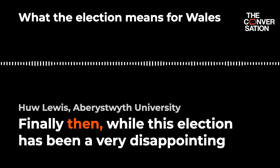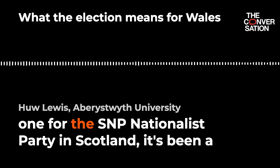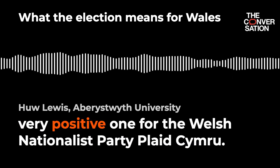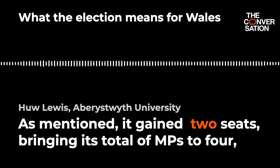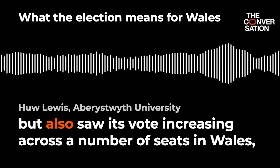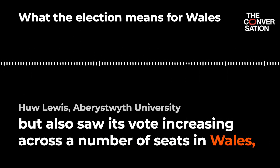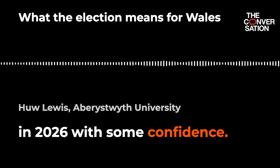Finally, while this election has been a very disappointing one for the SNP Nationalist Party in Scotland, it's been a very positive one for the Welsh Nationalist Party, Plaid Cymru. As mentioned, it gained two seats bringing its total of MPs to four, but also saw its vote increasing across a number of seats in Wales, meaning that it can look forward to the next devolved election with some confidence.